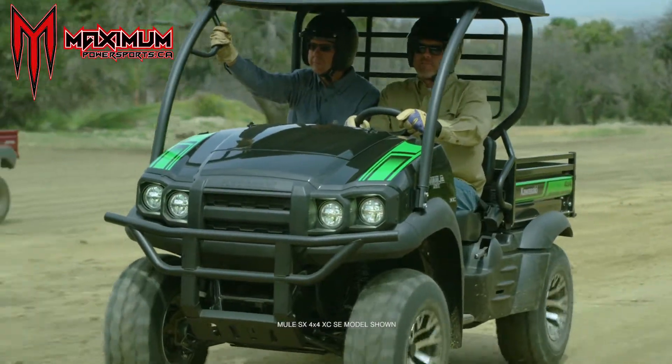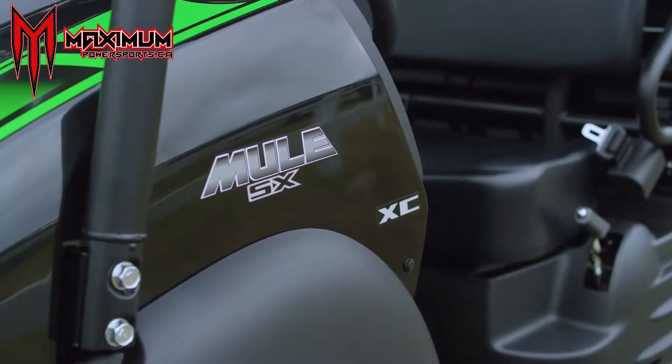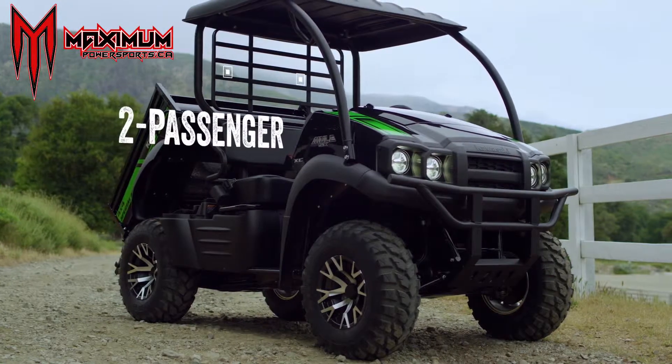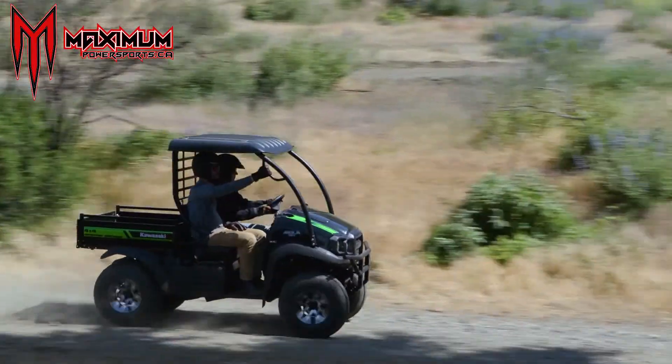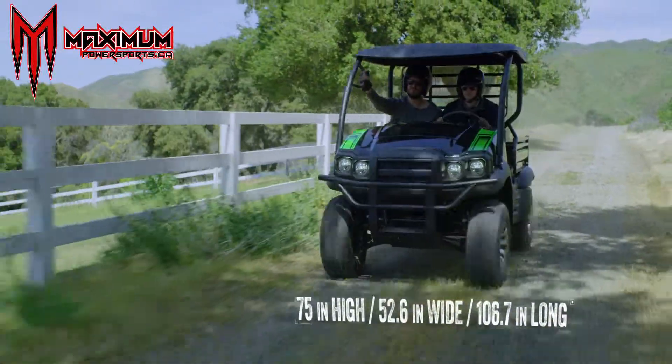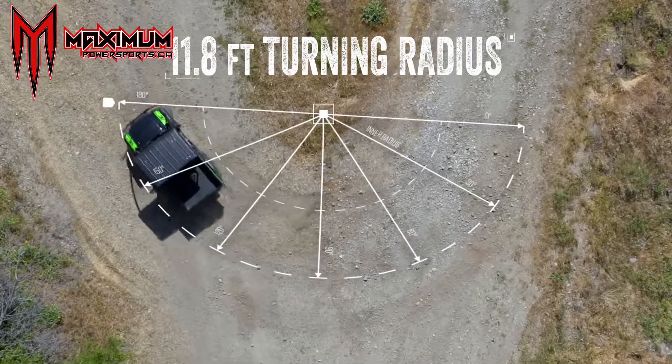The 2019 lineup of Mule side-by-sides features a small but mighty machine. The Mule SX is a two-passenger compact side-by-side powered by a 401cc engine. Less than nine feet long and weighing under a thousand pounds, this machine is all about maneuvering in and around tight spaces.